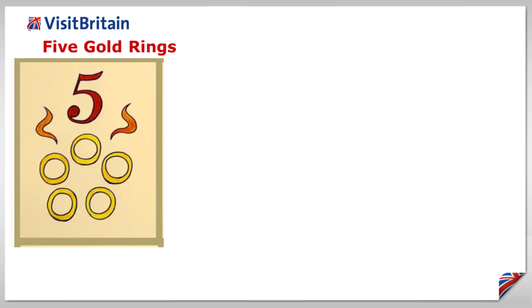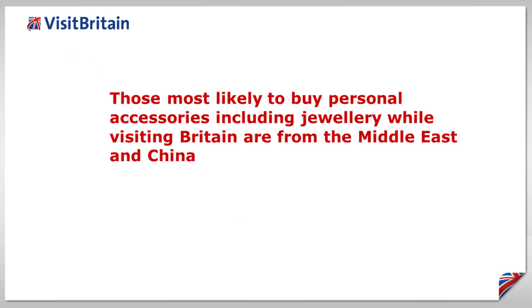Five gold rings. Shopping is a very popular activity for visitors to Britain, and VisitBritain research shows that those most likely to buy personal accessories, including jewellery, while here are from the Middle East and China.